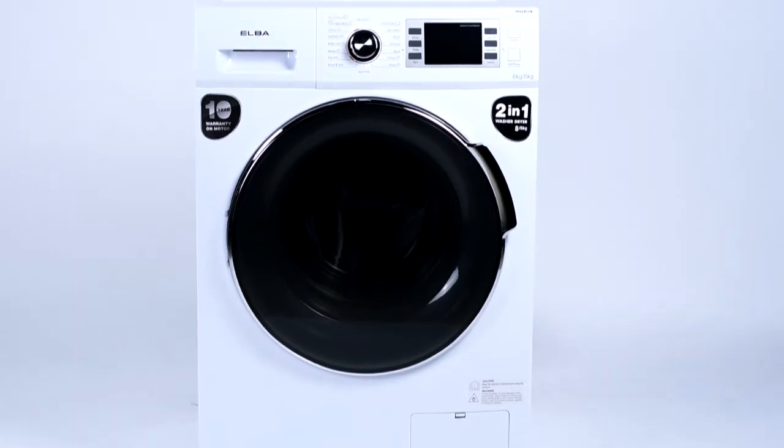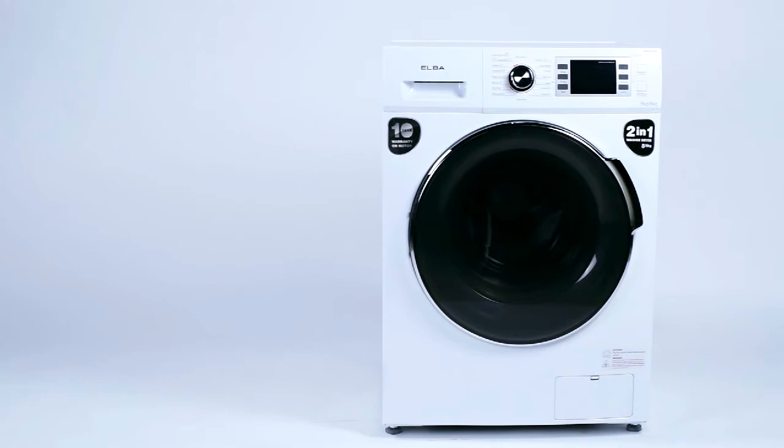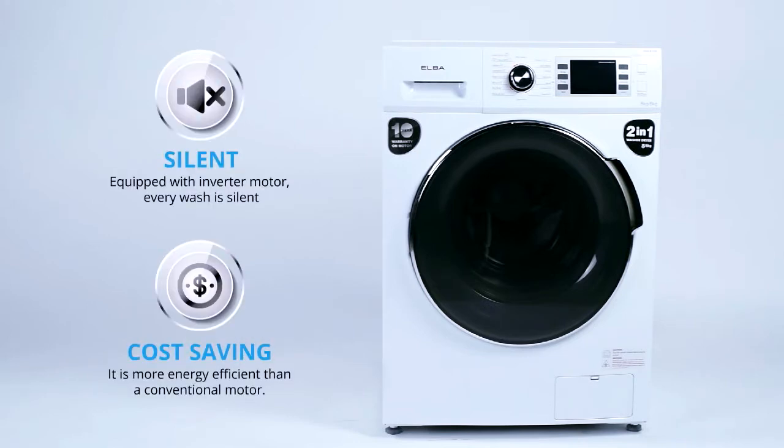This is Alba's 2-in-1 washer-dryer. Equipped with an inverter motor, every wash is silent and cost-saving, as it is more energy-efficient than a conventional motor.